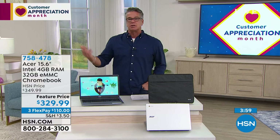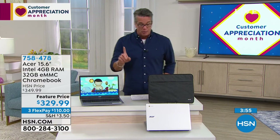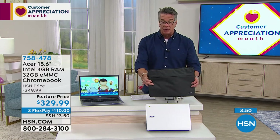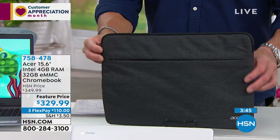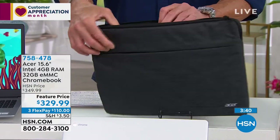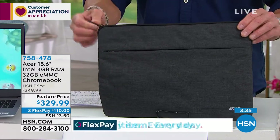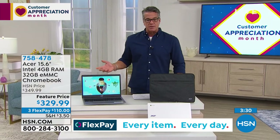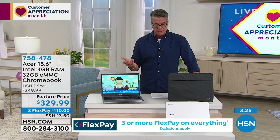Their passwords, social security numbers, addresses — all those things are going to be protected. We are also throwing in a bonus with this: if you order today, you're going to get the flannel sleeve that opens up so you can keep it protected when you travel. It's a zipper case, padded on the inside — so you'll get one of these to keep your computer safe. How to pay? You can pay all at once, or break up the payments — we've got it on three payments of $110. Try it out for 30 days; if you don't love it, you can always return it.